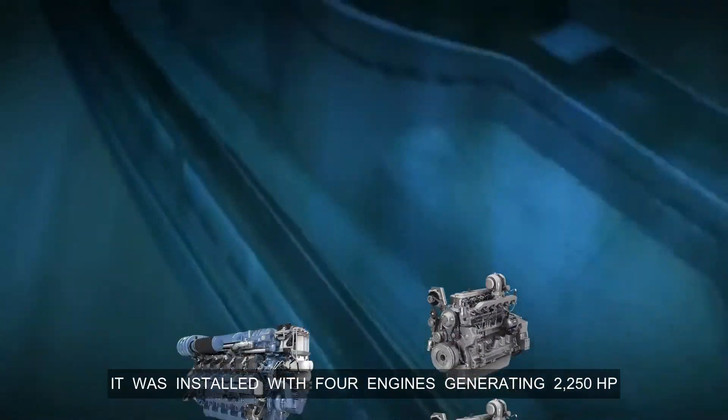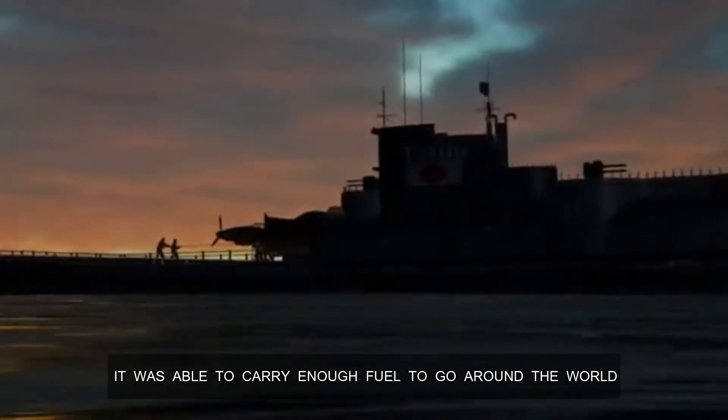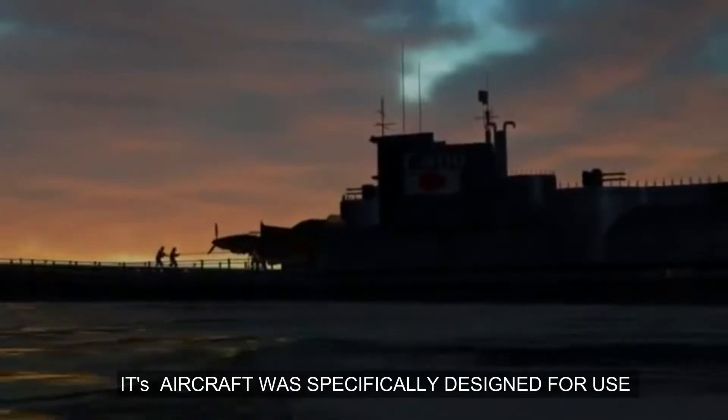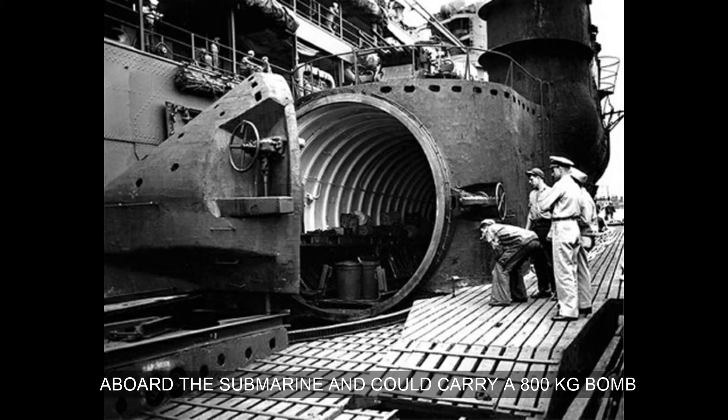It was installed with four engines generating 2,250 horsepower and was able to carry enough fuel to go around the world. Its aircraft was specifically designed for use aboard the submarine and could carry an 800-kilogram bomb.